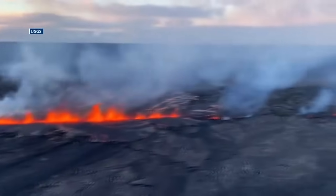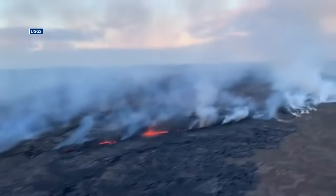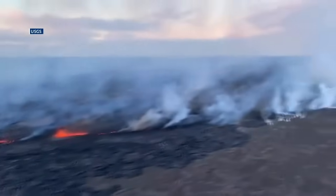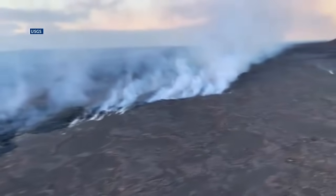Now to the Big Island where Kilauea's latest eruption is on pause. This is video from earlier today. According to the Hawaiian Volcano Observatory, the lava stopped at around 12:30 this afternoon, about 12 hours after the eruption started.